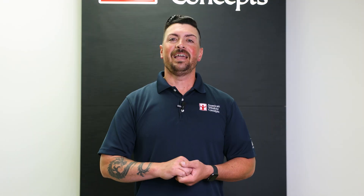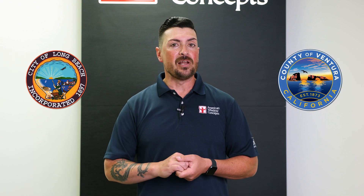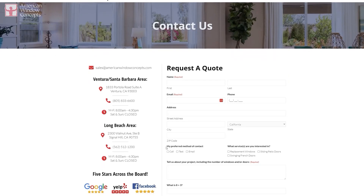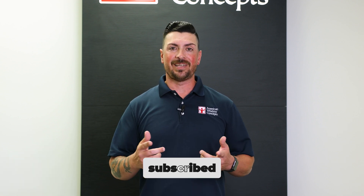I hope this answers your question. I'll see you guys in the next one. If you live in the Ventura or Long Beach area and are interested in a free in-home estimate, go to our website AmericanWindowConcepts.com and we'll reach back out to you as soon as possible. If you find this information valuable and want to continue learning more about windows and doors, subscribe to our channel. Thank you so much.